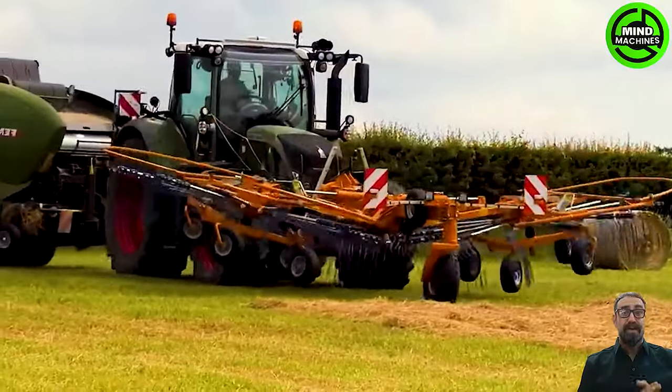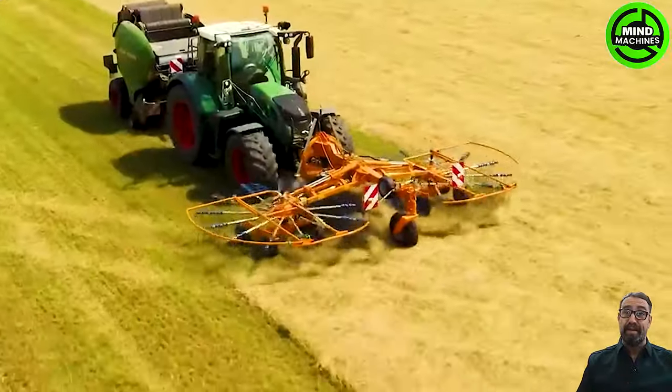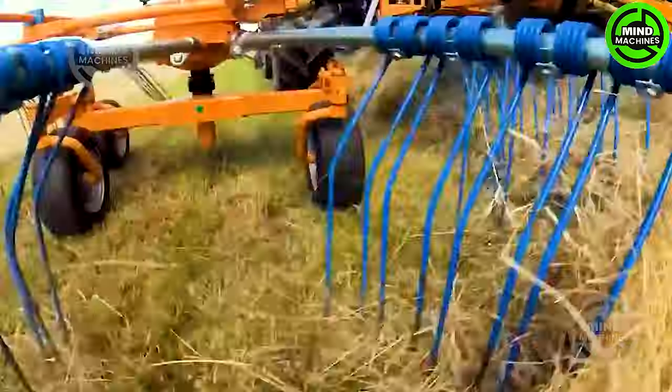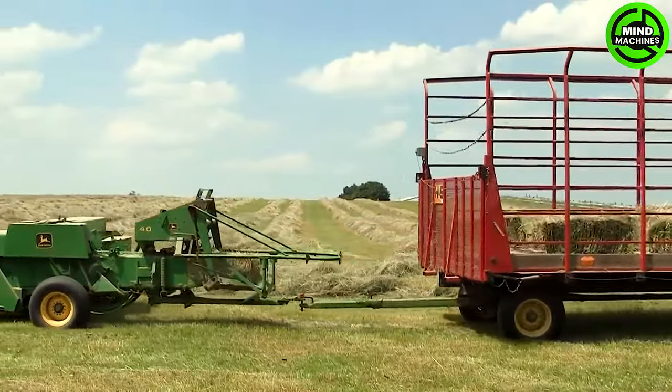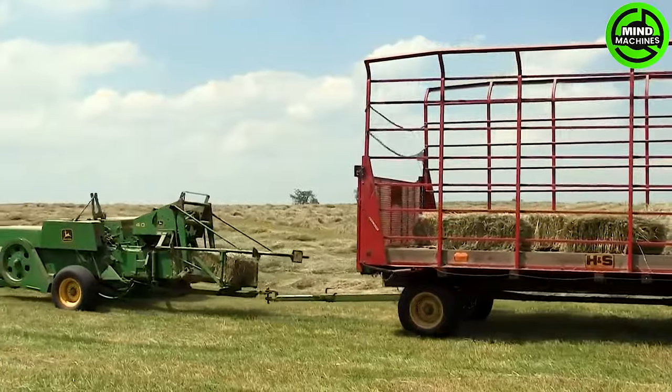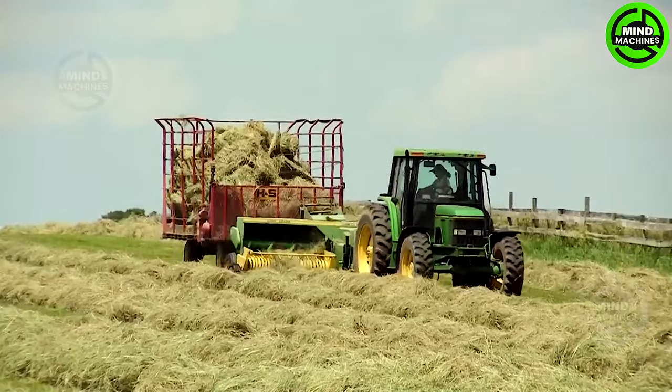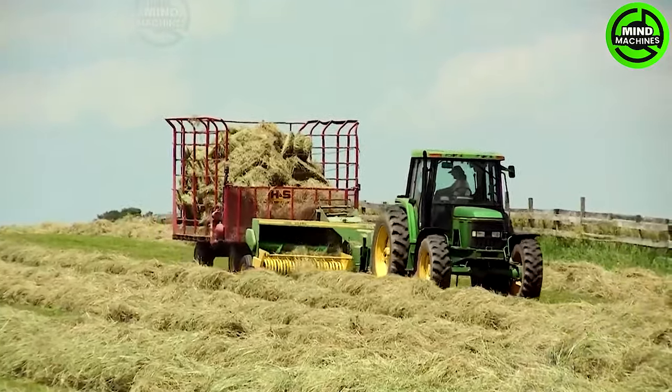The Fendt 724 Vario, paired with a Fendt Round Baler, delivers a powerful and efficient solution for modern farming needs. I'm sure that this is the inspiration for the Tetris game.